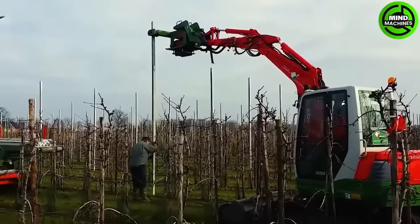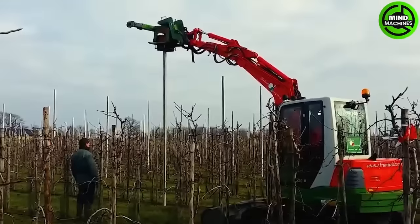An automated garden is created with extensive support from modern machinery, allowing farmers to save maximum time for their garden.